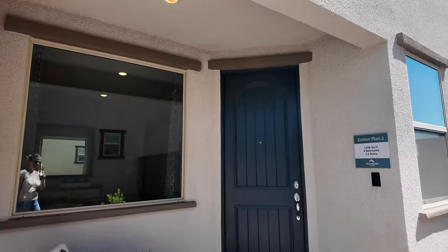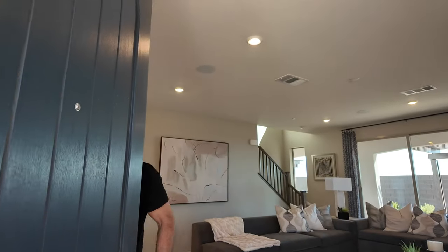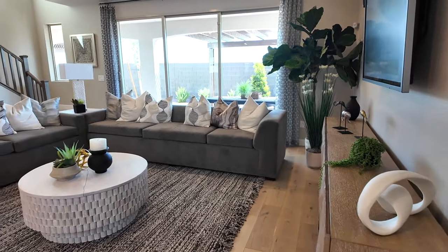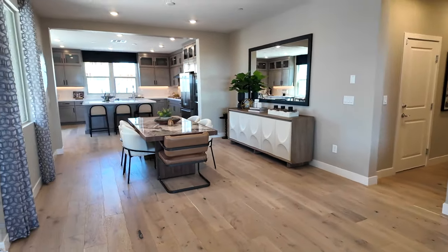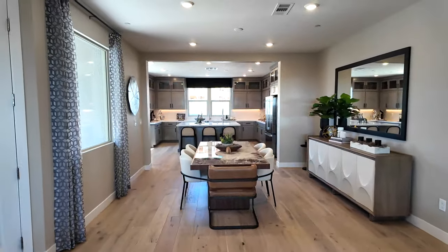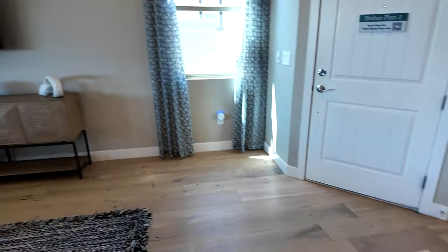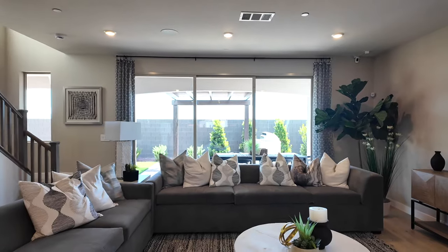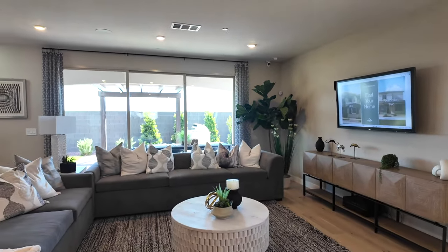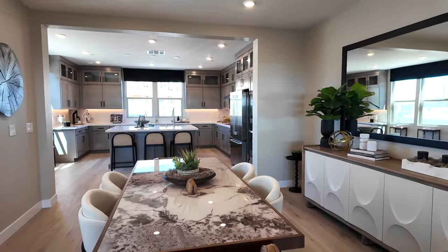These are monster homes. As you come in, you're greeted by this large room — I've never seen a floor plan like this before, but I love it. They have beautiful engineered hardwood floors and a large 15-foot slider. The ceilings feel like they're nine feet tall, and you have the dining room right here in the middle.